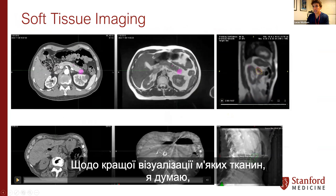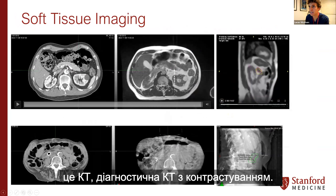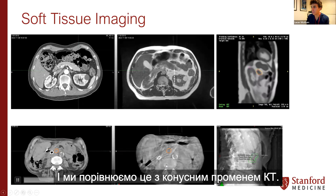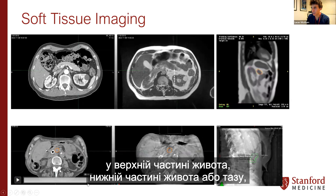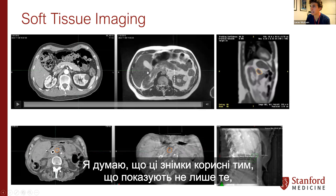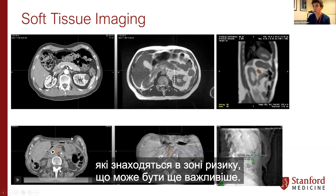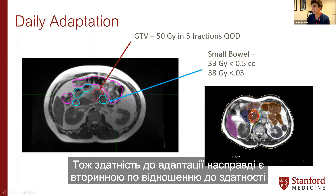These images are helpful in showing not only how well we can see the tumor, but also the organs at risk, which might be even more important. The ability to adapt is really secondary to the ability to see the tumor so much better. This is a tumor in the body and tail of the pancreas. You can see the third and fourth portion of the duodenum and how close that is to the tumor — these are scans from day to day.